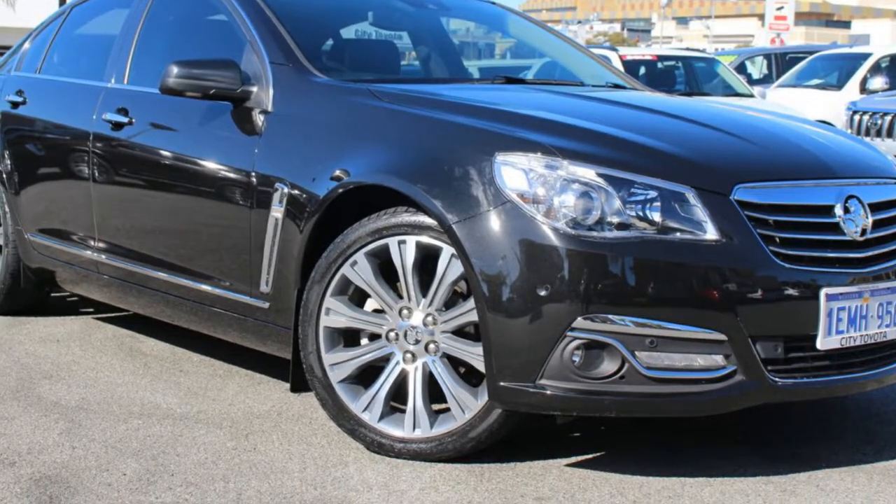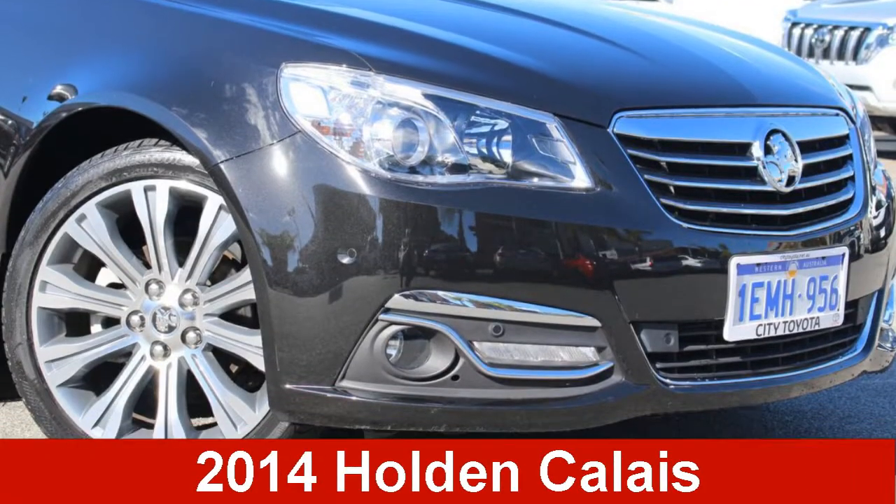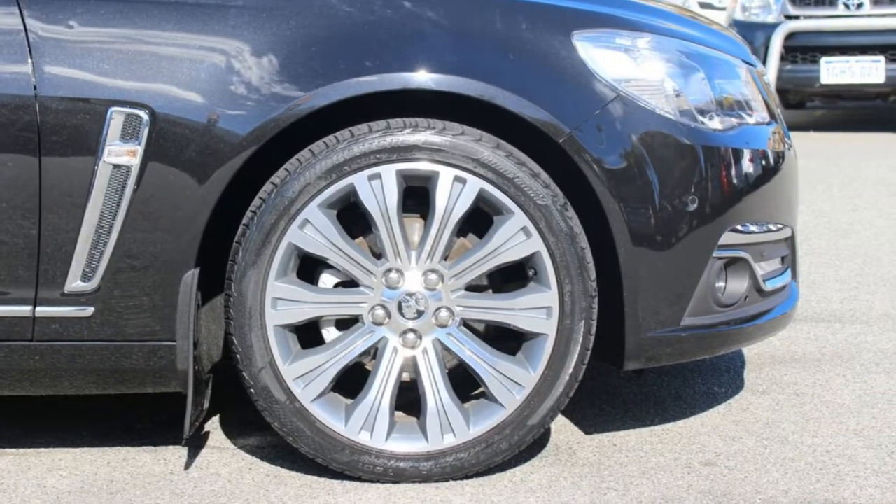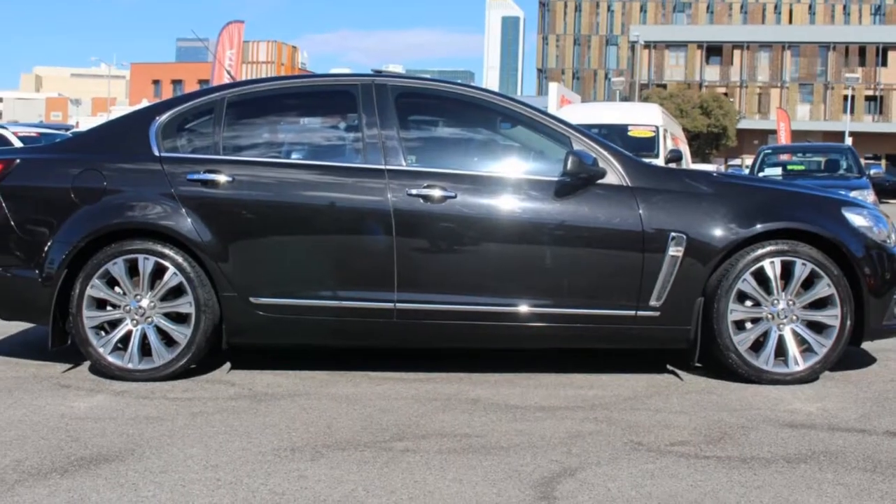Be the envy of your friends in this 2014 Holden Calais. This Calais has a reliable 3.6 liter engine and a smooth shifting automatic transmission.